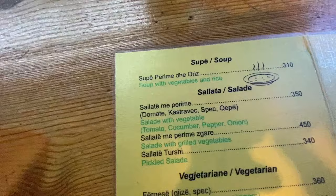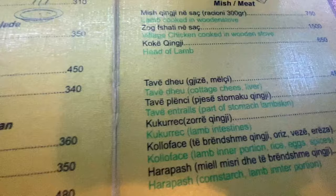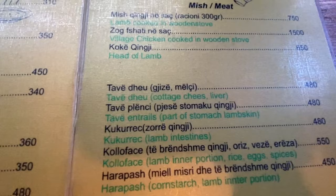Here at Oda we are going to order a rice soup — soupe perime de oris, I think it's called. We're going to order some lakror, maybe with some leek or spinach, and some tave dheu, which is kind of like a terracotta-type dish with cottage cheese, some liver usually, and some sort of cheeses in there. It's really, really tasty. It doesn't sound as tasty when I describe it, but it's very tasty, let me tell you.